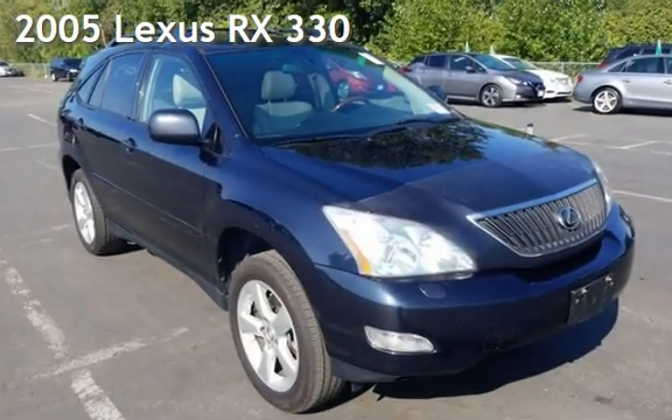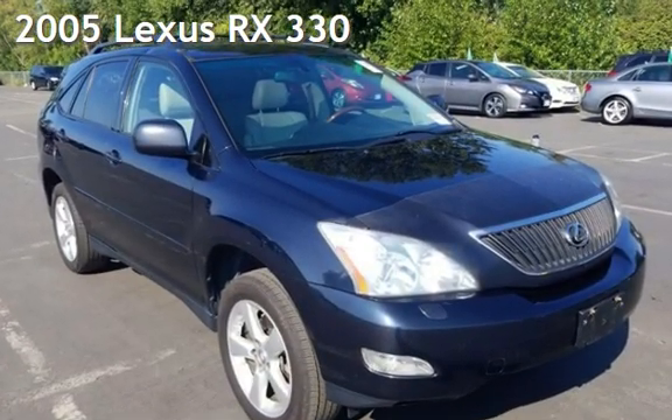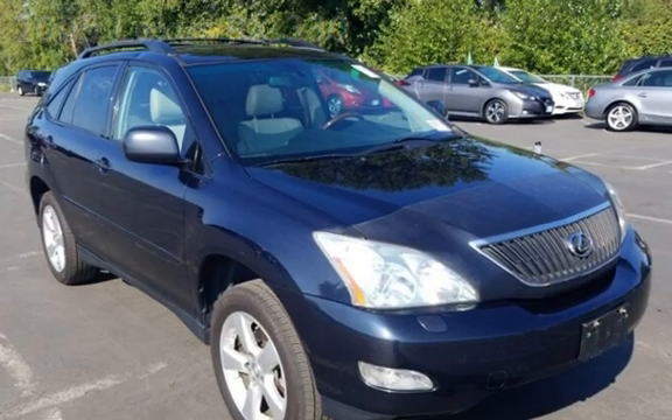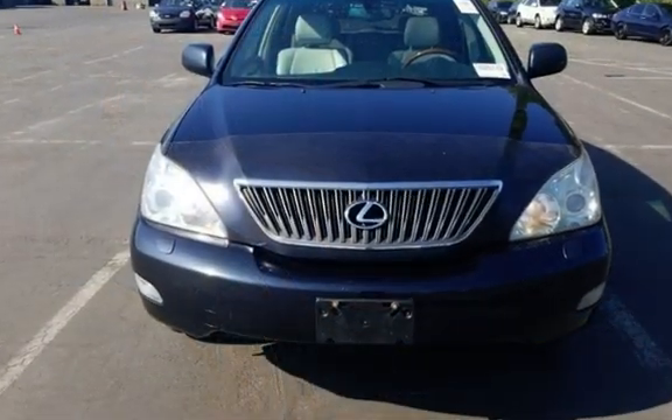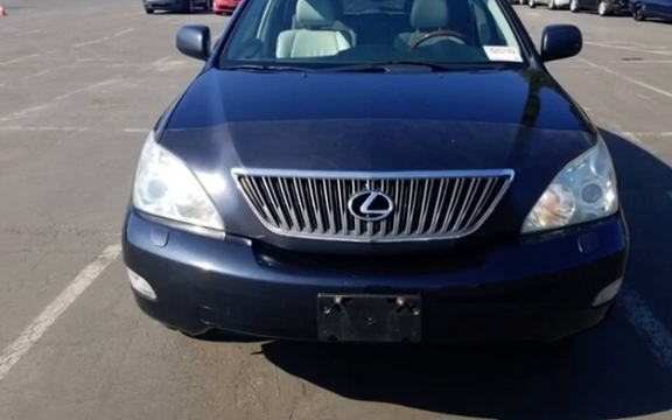Presenting a pre-owned 2005 Lexus RX 330. This four-door SUV has a six-cylinder, three-liter V6 engine, with all-wheel drive and an automatic transmission.